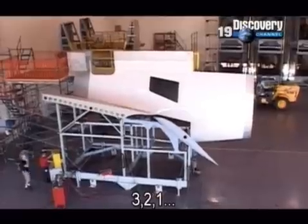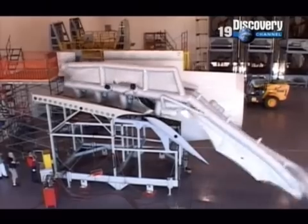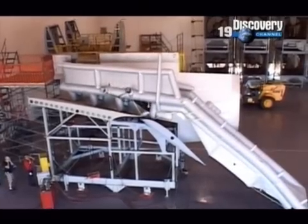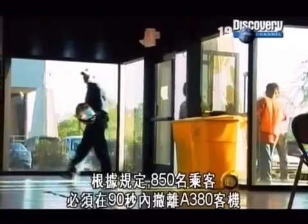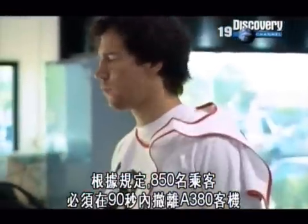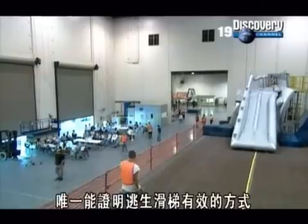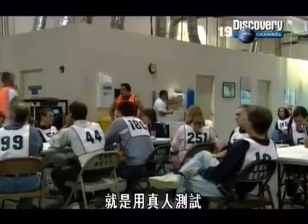Three, two, one. The regulations say that 850 passengers must be able to get out of an A380 in just 90 seconds, and the only way to prove that the slide is up to the job is to use real human beings.